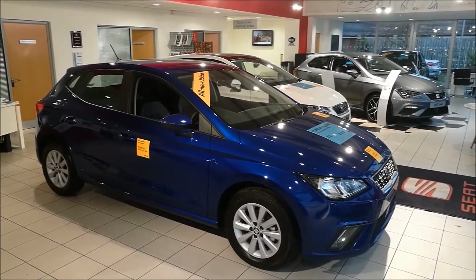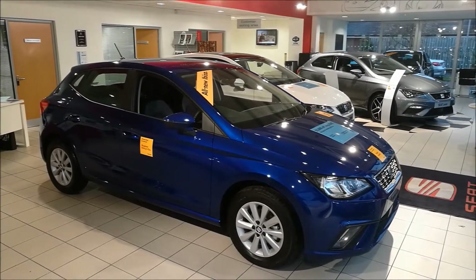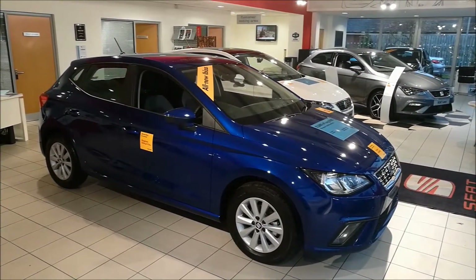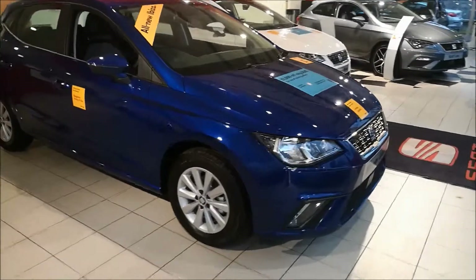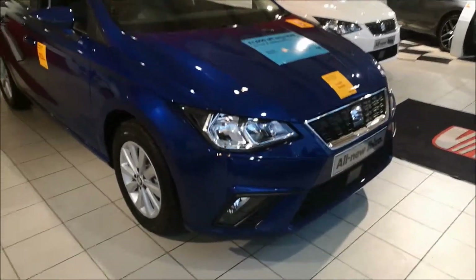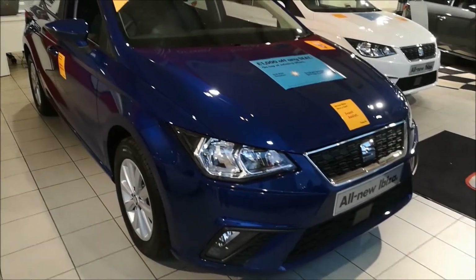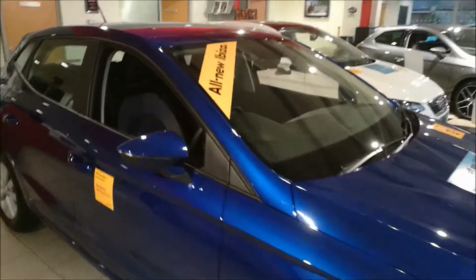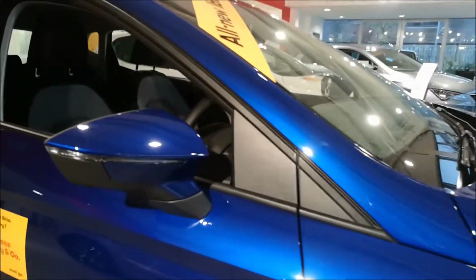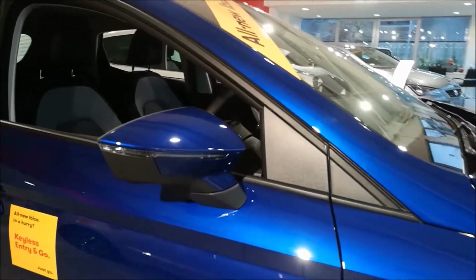This model in front of us is the SE, which is currently on offer at £9,990. It comes with alloy wheels, front fog lights, LED daytime running lights, and indicators in the wing mirrors.